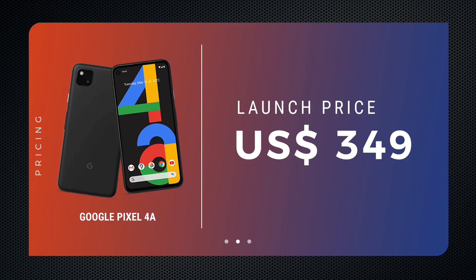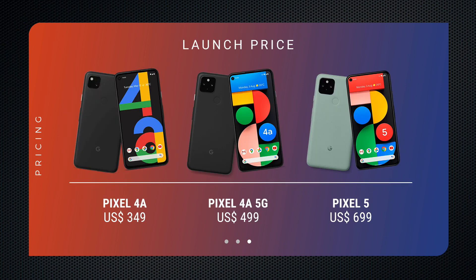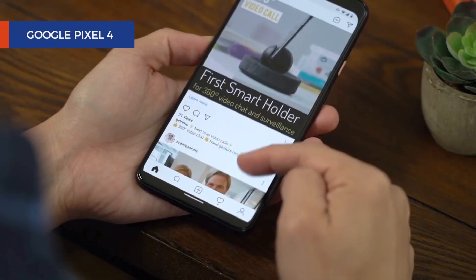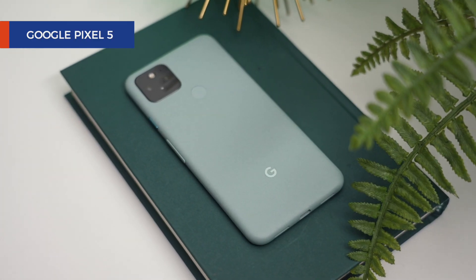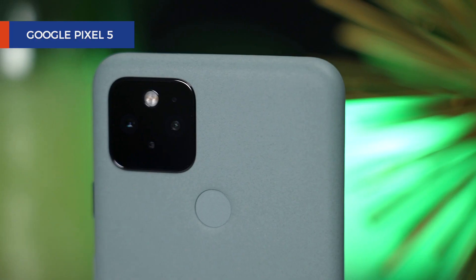At $349, the Pixel 4a is the best value-for-money camera phone one can buy today. At $499, the Pixel 4a 5G is more future-proof, with a faster processor, bigger battery, 5G support, and that extra wide-angle camera. And at $699, the Pixel 5 is Google's most affordable top-of-the-line model yet — not quite as spec-pushing as before, but with all the high-end essentials like a fast display, an IP rating, and premium materials.